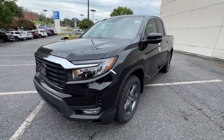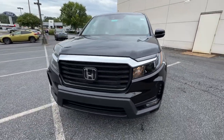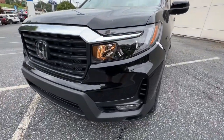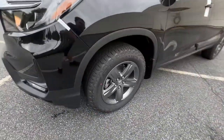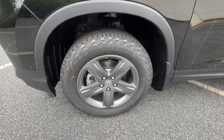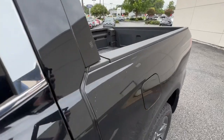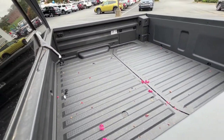Power passenger seat, aluminum wheels, power driver seat, electronic stability control, dual zone AC, heated front seats, and seat memory. Feel the freedom of the unconventional and the delight of the extraordinary. Come in today and test drive this Honda Ridgeline.